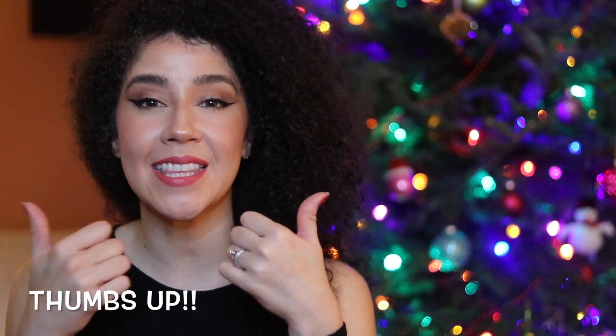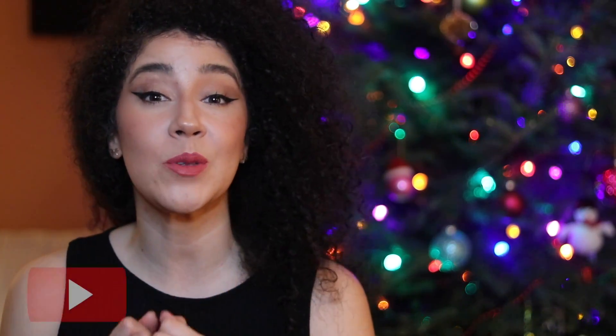Thank you so much for watching and thank you so much for subscribing. If you like these types of videos, please thumbs up — this way I know what type of videos you'd like to see from me. Subscribe to my channel if you haven't already, and I'll see you soon. Bye!